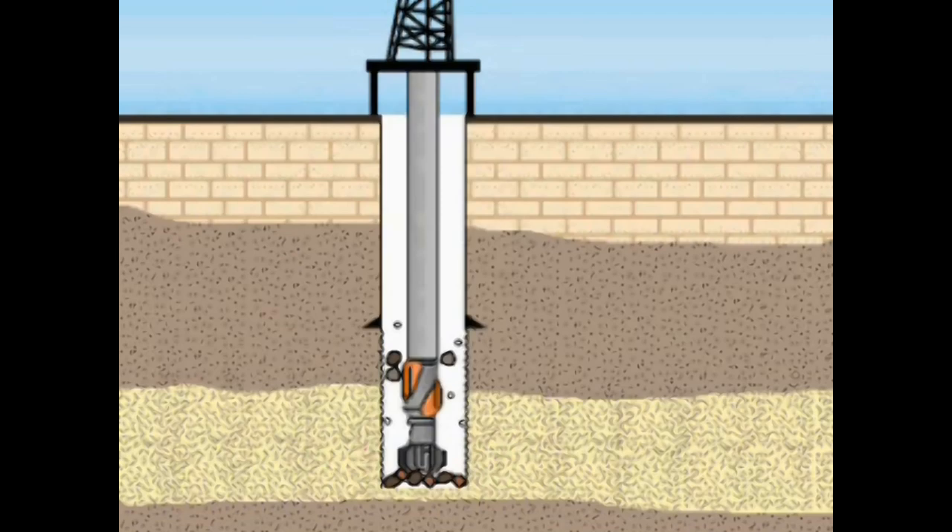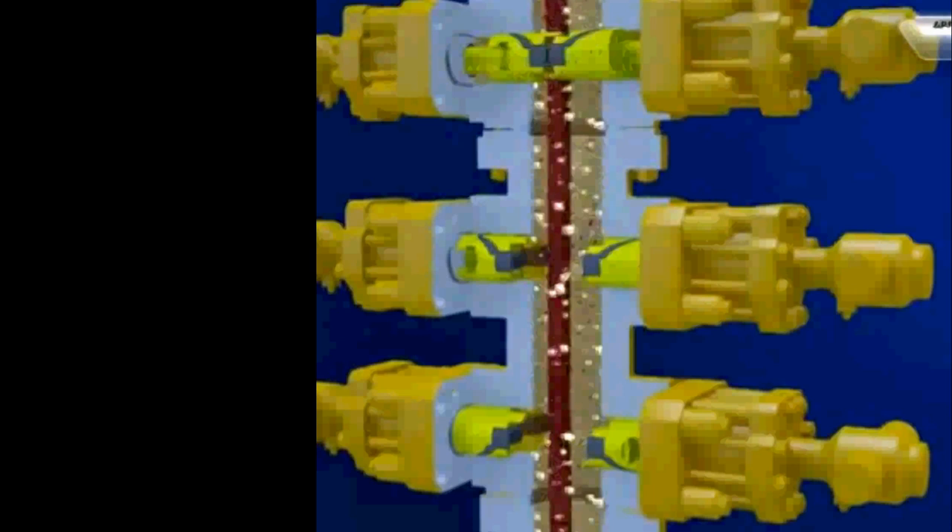If a kick is detected early enough, the mud can be weighted up and the kick can then be circulated out of the hole. If a kick develops too fast or appears to be gaining momentum, then it may be necessary to close the blowout preventer.